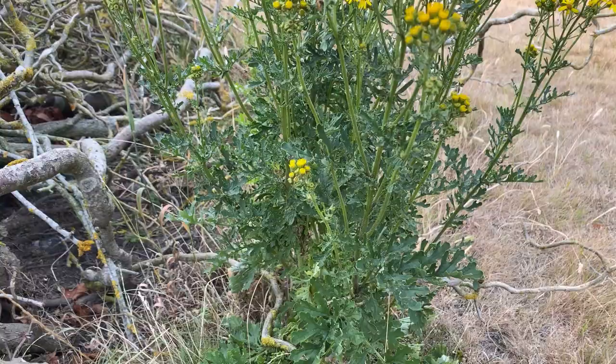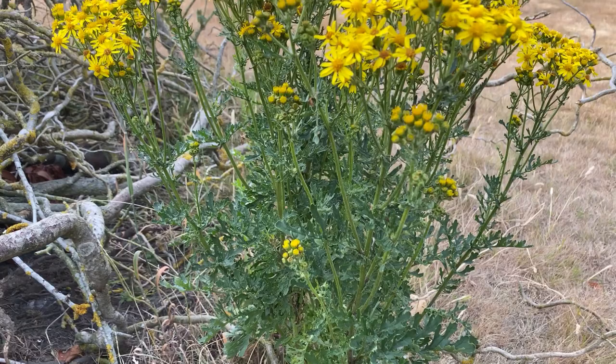Welcome to another episode of Wilder Garden. In this video I'm going to be talking about a plant that I get asked a lot about and one that I think receives some rather undeserved negative press — and that is the brilliant, in my eyes, ragwort. This scraggly looking specimen to my right might not look like much, but in the next few minutes I hope you'll have a newfound love of this wildflower because it is absolutely underrated as a plant for many reasons.